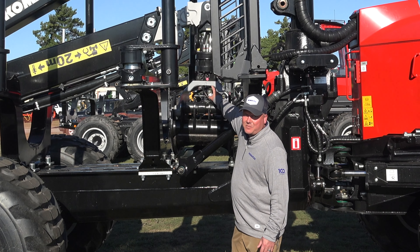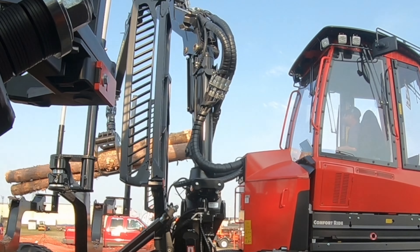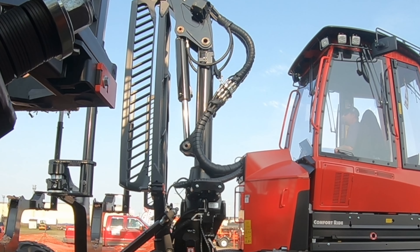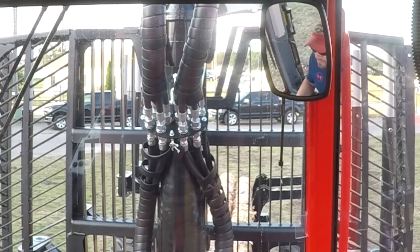Also on the 855-3 and all of our forwarders, we have what's called a Pro-Tech grapple system where the hose routing goes through the link and the rotator. That's the number one area for downtime on a forwarder, so our hoses are better protected than any of our competition — it's a major selling point.